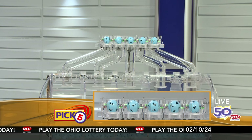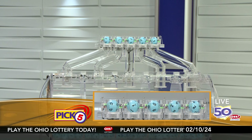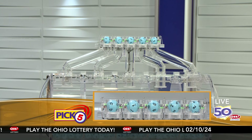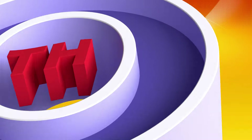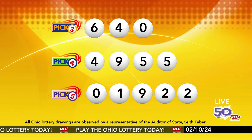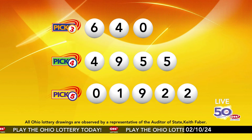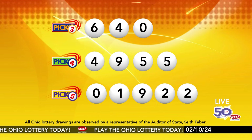Now the winning Pick 5 numbers: first up is a zero, next a one, next a nine, next a two, and finally a two. So today's midday Pick 5 numbers are zero, one, nine, two, two. And remember, play all Ohio Lottery games responsibly.